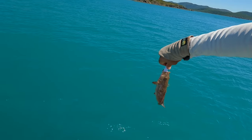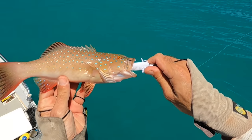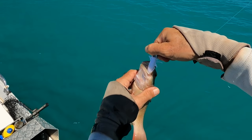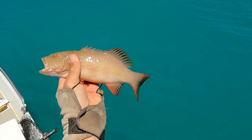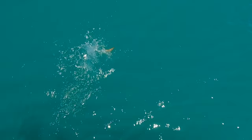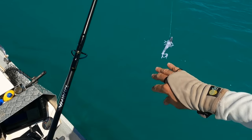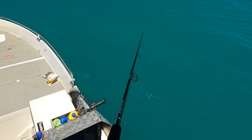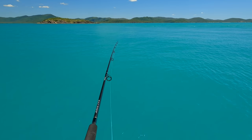He's undersized but it's the right species. They need to be 38 centimeters here, so we'll let this guy go. 'Go tell your big brother to come out!' That's pretty good - I'm in the right zone. There was a good hit just then.